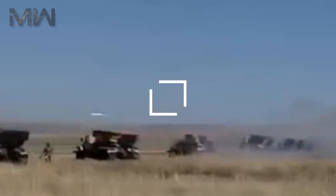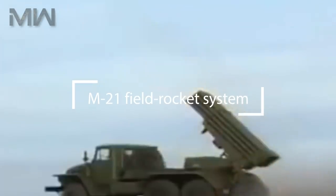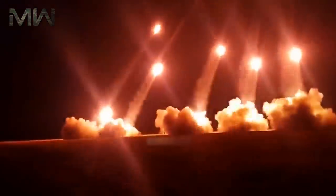The BM-21 launch vehicle and the M210F rocket is designated as the M21 Field Rocket System. The BM-21 was the standard Soviet multiple rocket launcher during the Cold War and remains in active use all over the world today, except for Western nations. Many nations have developed their own model based on the 122mm rocket and launcher design.